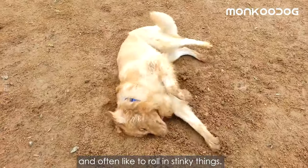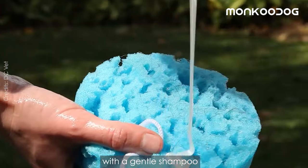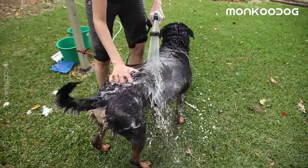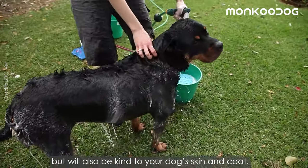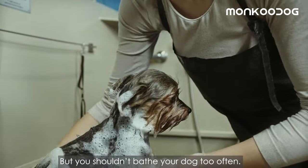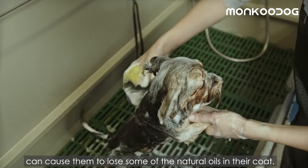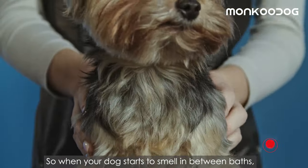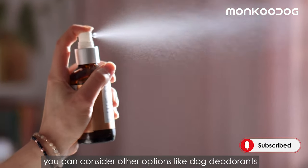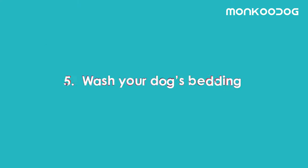The fourth method is to bathe with all-natural dog shampoo. Dogs can get extremely dirty and often like to roll in stinky things, so bathe your dog thoroughly and properly with a gentle shampoo that uses natural ingredients. It will not only eliminate the odor but will also be kind to your dog's skin and coat. However, you shouldn't bathe your dog too often, as bathing with shampoo too frequently can cause them to lose some of the natural oils in their coat. When your dog starts to smell between baths, you can consider dog deodorants to keep them smelling pleasant.